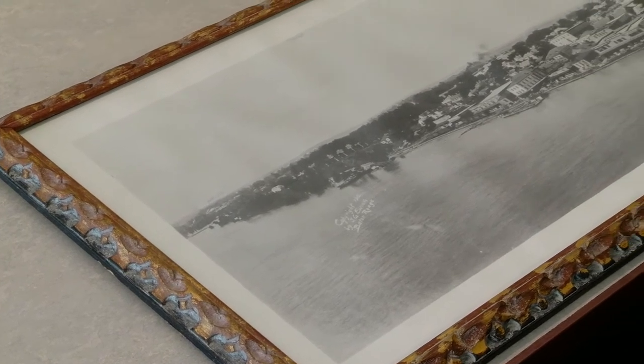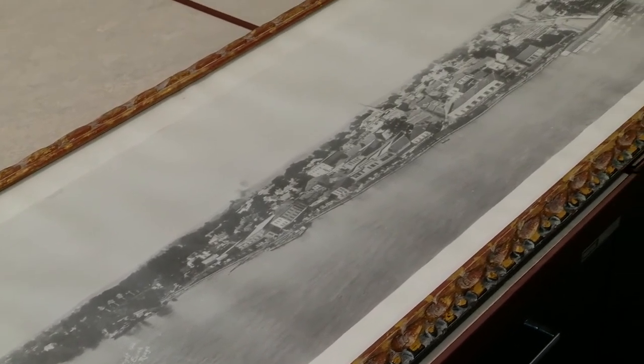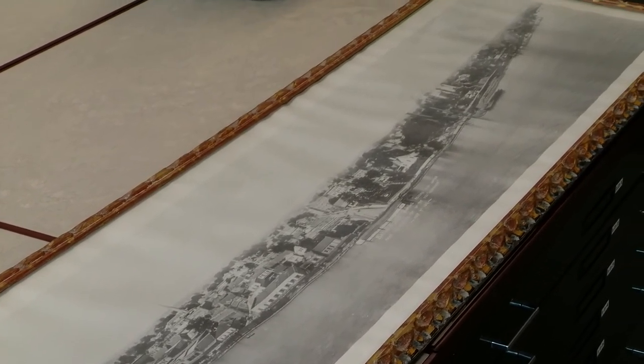Ewing took these images utilizing a circuit camera that had the capability to capture 360-degree images, but was used mostly to take 180-degree views.